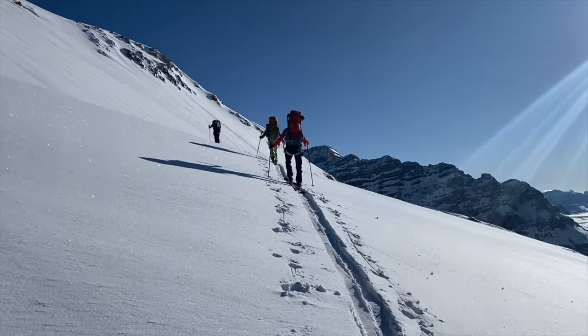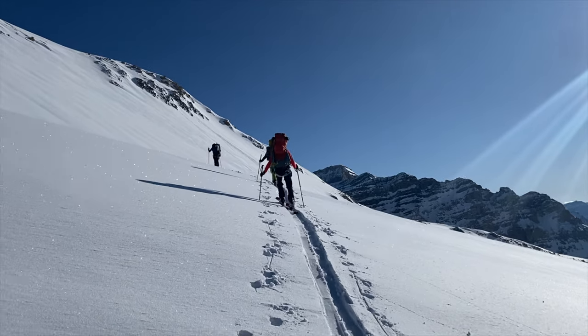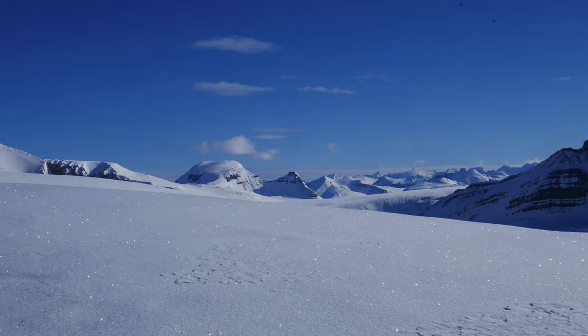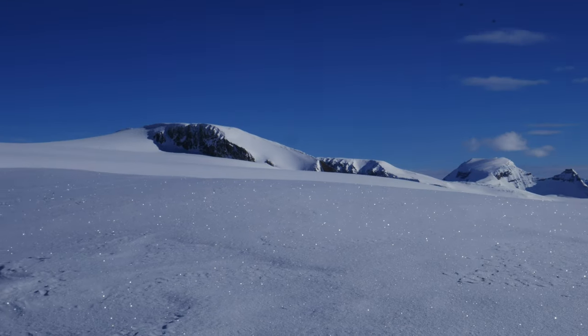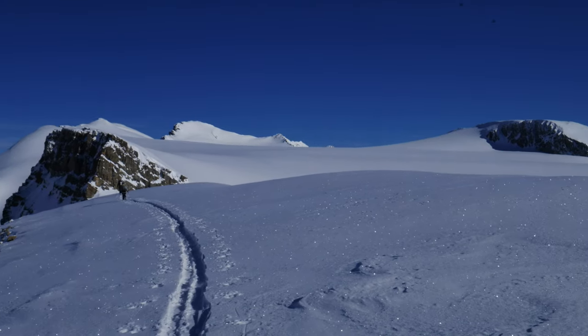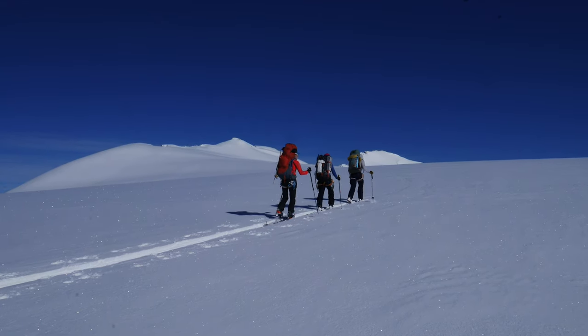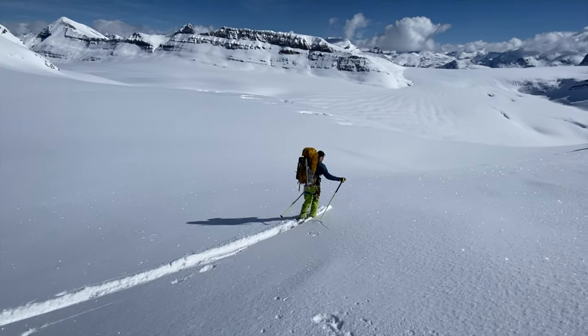After three days of relative comfort, it was time to move on again and we retraced our steps back to the main Wapta Icefield in perfect conditions under a blue sky, with some amazing skiing. Right Charlie — go!